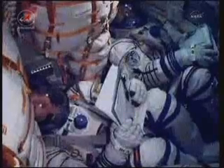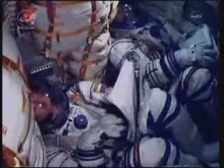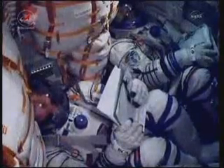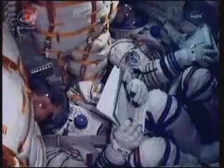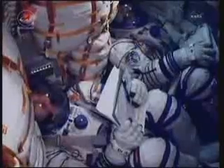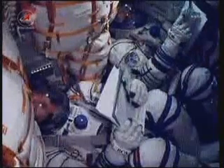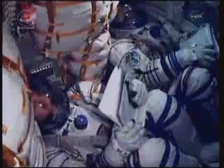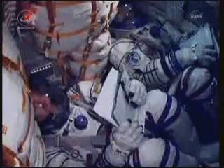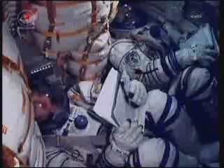400 seconds in flight, vehicle is stable. 420 seconds in flight, pitch, yaw, and rotation are nominal. Soyuz TMA-02M functioning as expected. Now 7 minutes and 30 seconds into the flight, the speed of the Soyuz is now almost 13,500 miles an hour.